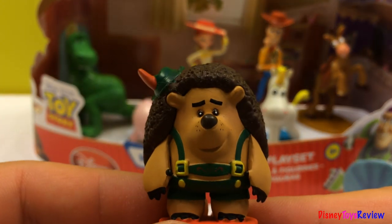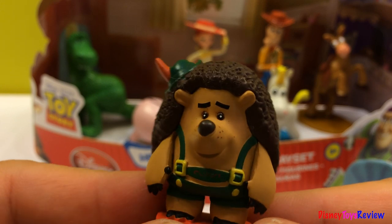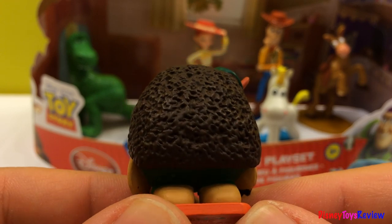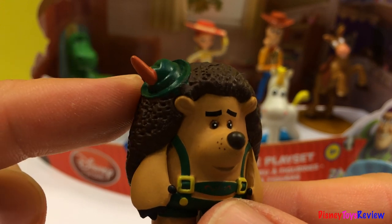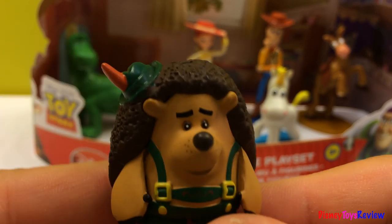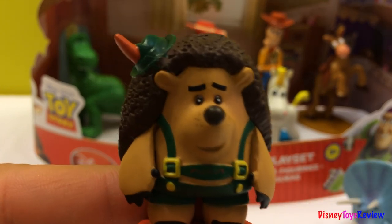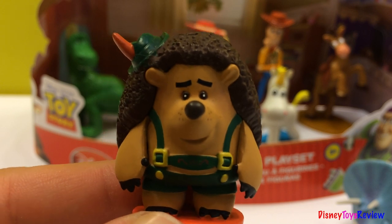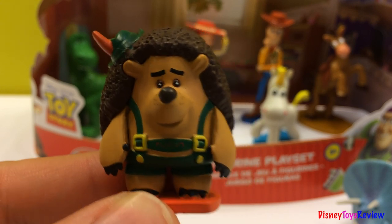Here's our last figurine in the playset: Mr. Pricklepants. I like his green hat there — is it a carrot? Maybe. And this is what Mr. Pricklepants wants to say: 'Well, excuse me, I'm trying to stay in character.'